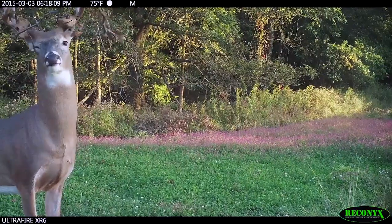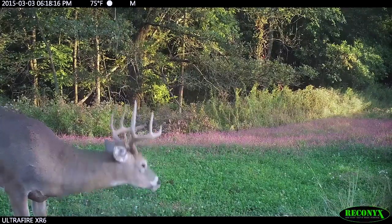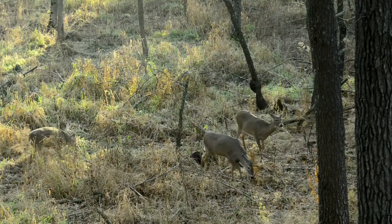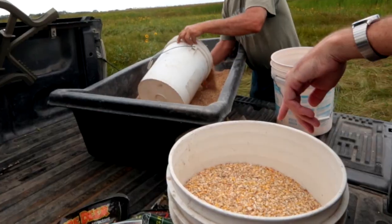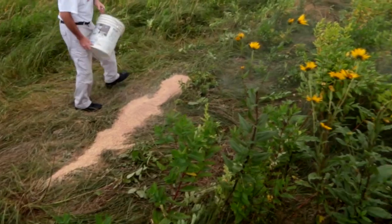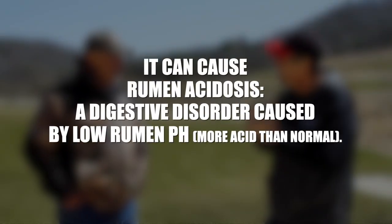Those whitetails have been out there eating buds for the past month. The microbes within their stomachs have evolved specifically to break down those buds. What helps them is they eat different species, and those different species work together to break that material down even more. Now you go ahead and put a pile of easy-picking, high-carb corn right there, and they go ahead and suck down two or three pounds of it. What does that do to the biology in their stomachs?